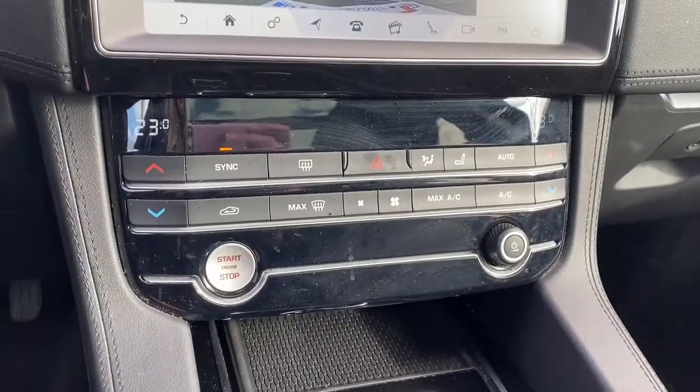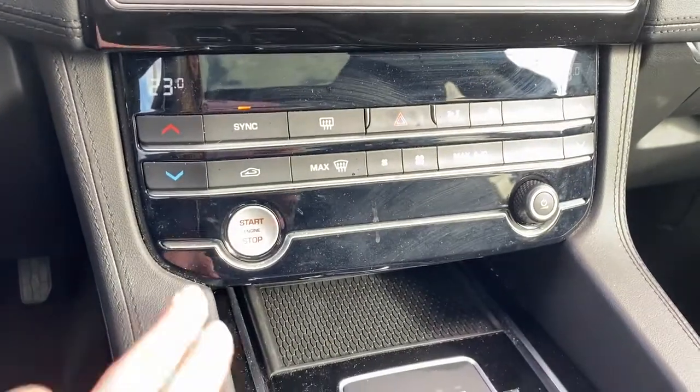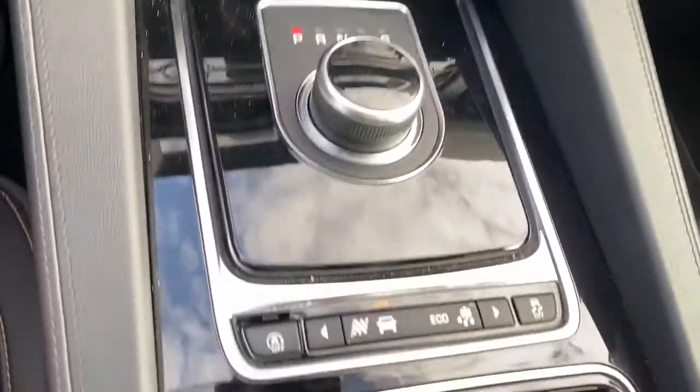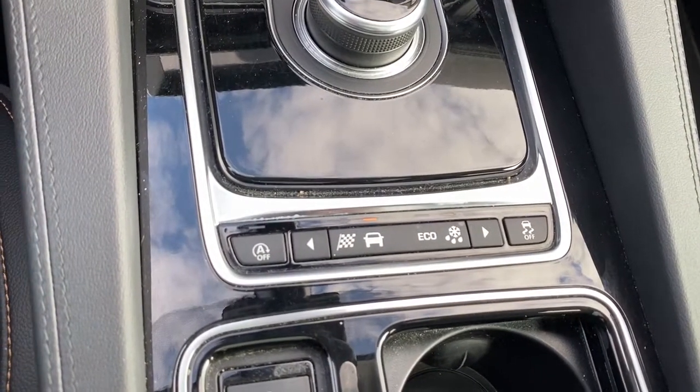Down below are the dual climate control buttons with air conditioning, the push start button, park, reverse, drive, auto stop/start, various driving modes, and traction control.